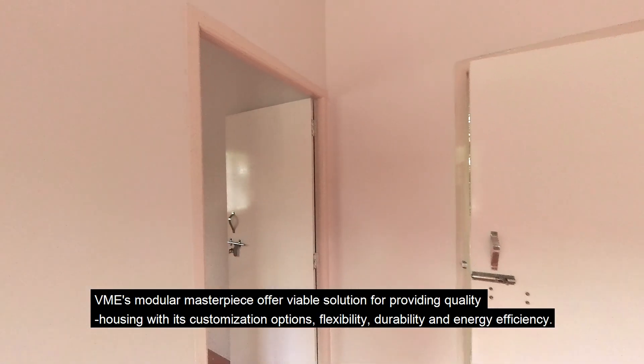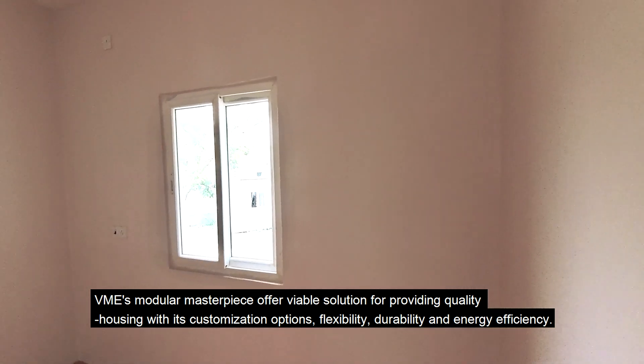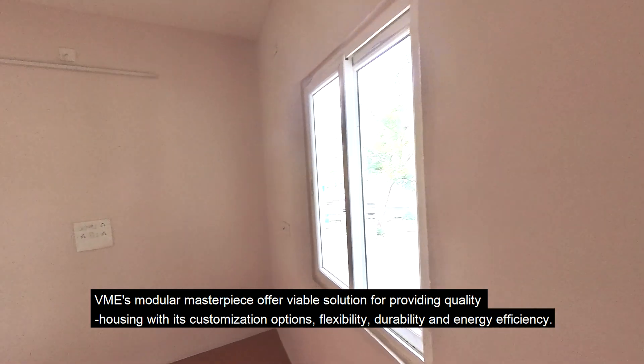VME's modular masterpiece offer a viable solution for providing quality housing with its customization options, flexibility, durability and energy efficiency.